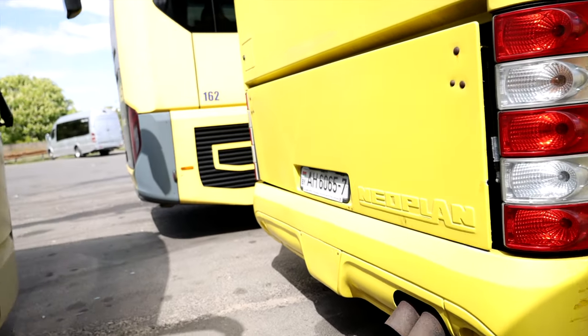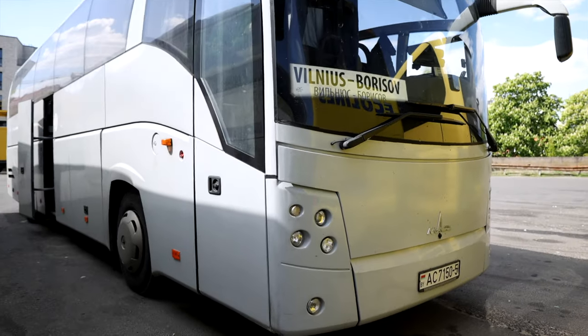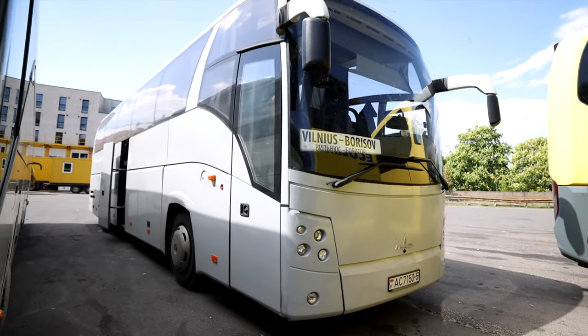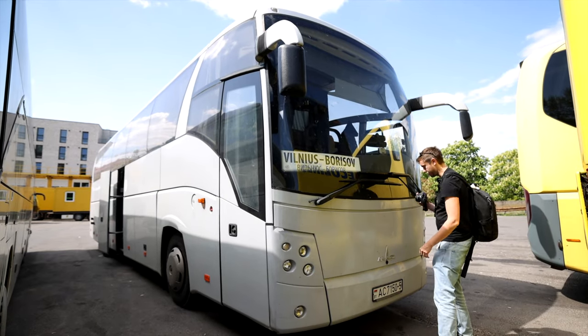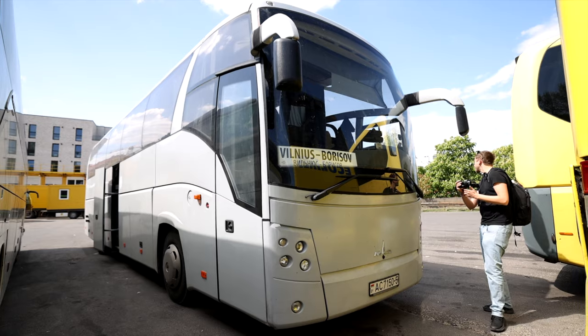And this old MAZ — this is a Soviet-built bus, I think actually built in Belarus. Yeah, it has Belarusian signs, so that's probably where it's from as well.